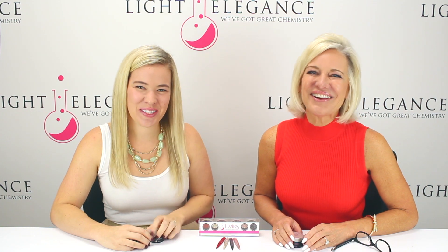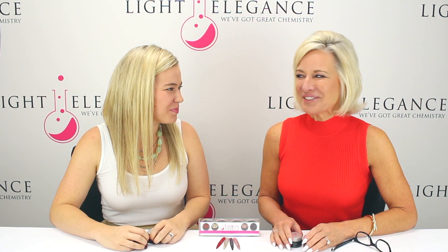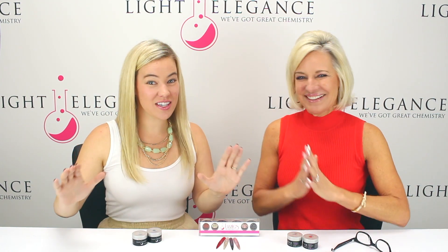Hi, this is Leslie and Lexi here at Light Elegant's Headquarters in Redmond, Oregon. And today we're going to talk about the Fuzzies Party Pack. We're launching something new and it's really exciting.